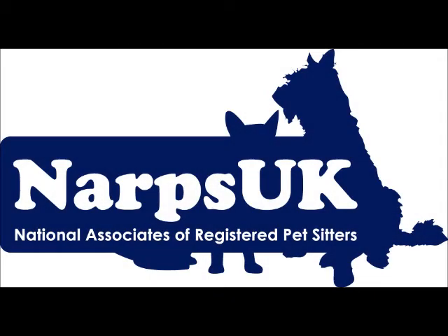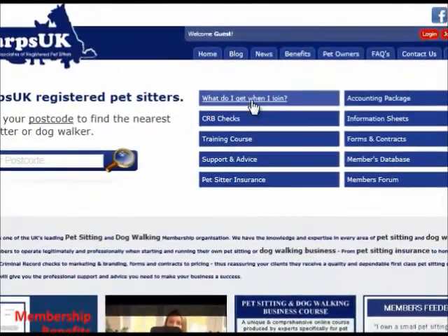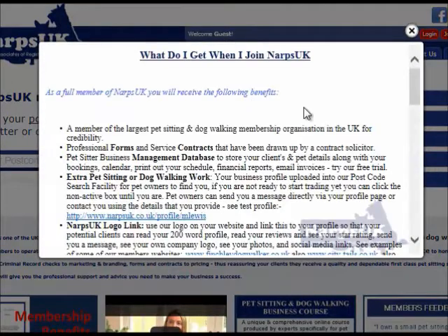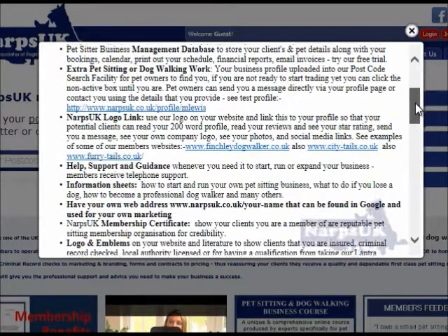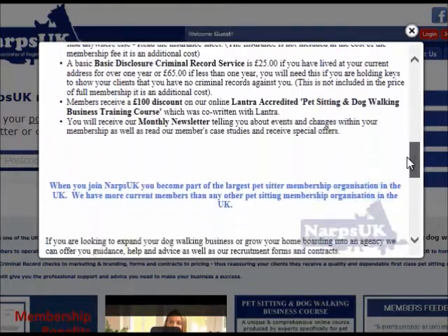Why would you want to join NARPS UK? What do you get for your money, and how can it help your business? Most pet sitters join NARPS UK because it is a membership organisation that offers its members credibility. We want our members to run a successful, professional and ethical business.